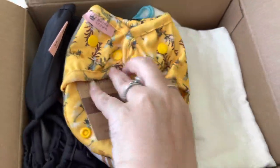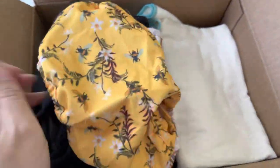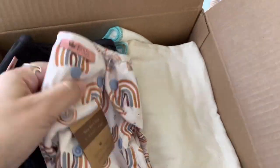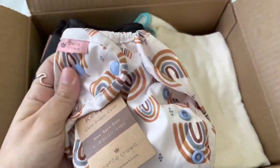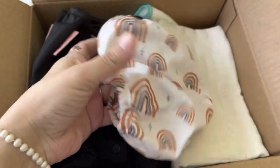I love this print so much — look at how beautiful this is with the little bees and the flowers! I love bees and florals so much. That's four newborns so far. This one is also newborn — I love this neutral rainbow print, so pretty.